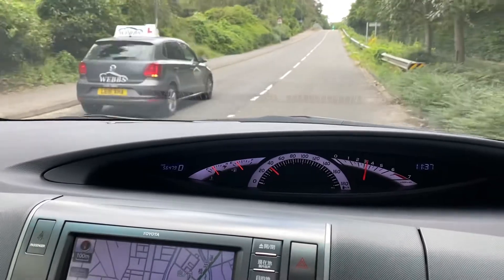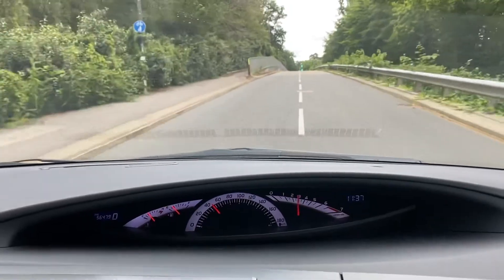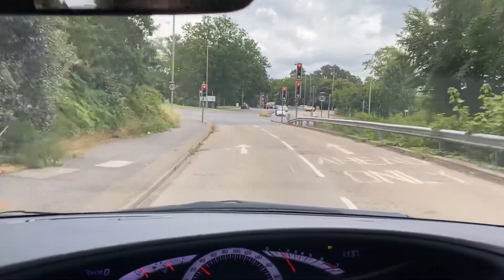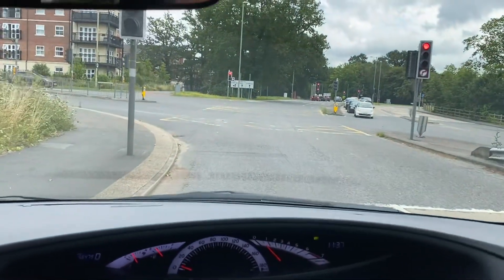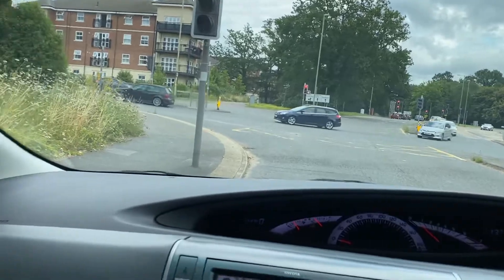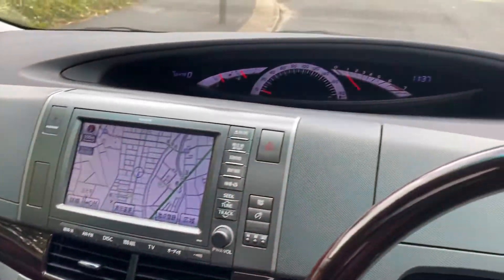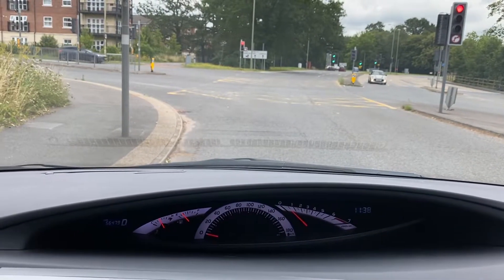They're quite quick — they go quite well, these seven-speed ones. Nice cabin space, nice and airy, lots of cupholders and glove boxes. I think there are actually four glove boxes on the front. Feels a nice cabin space.